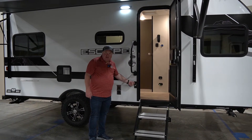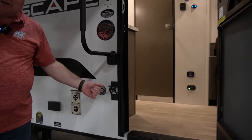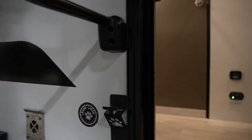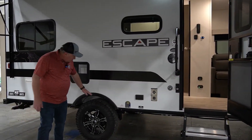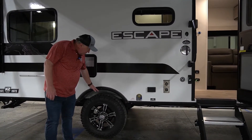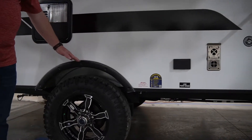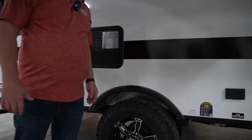Over here we have the leash latch. A lot of people bring their furry buddies with them nowadays. It also has a bottle opener on it so you can enjoy some fine beverages with your friends. With the off-grid package you also have upgraded tires, which gives you a little more clearance when going off the grid.